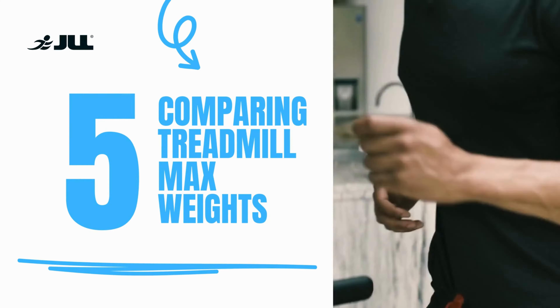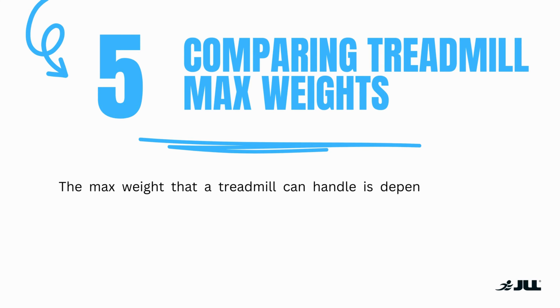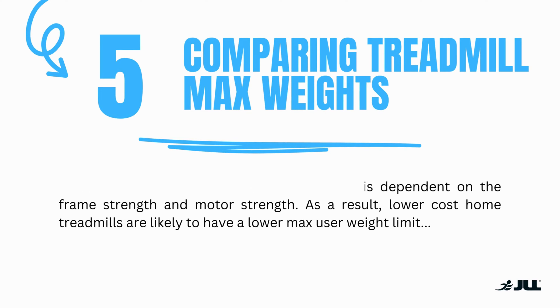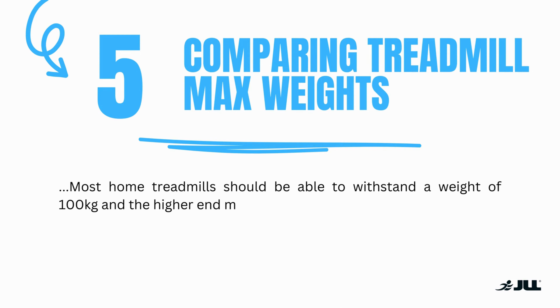Number five: comparing treadmill max weights. The max weight that a treadmill can handle is dependent on the frame strength and the motor strength. As a result, lower cost home treadmills are likely to have a lower max user weight limit. Most home treadmills will be able to withstand a weight of 100kg and the higher end models will be able to handle even more.